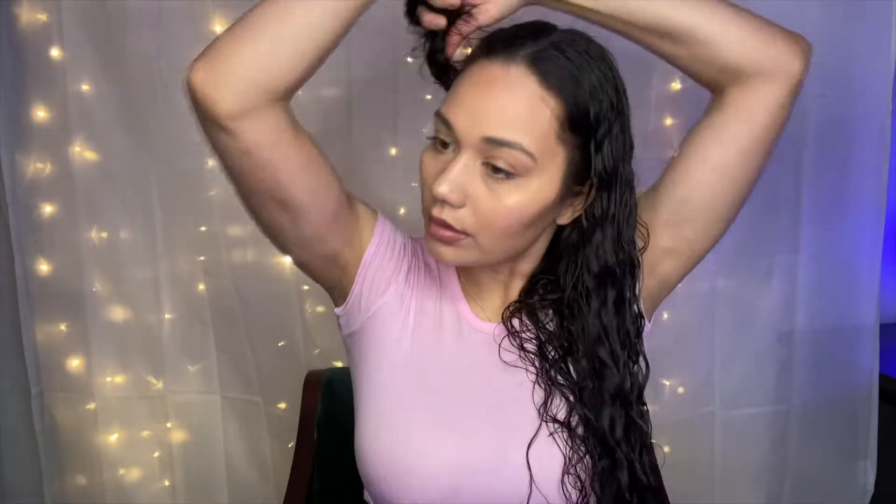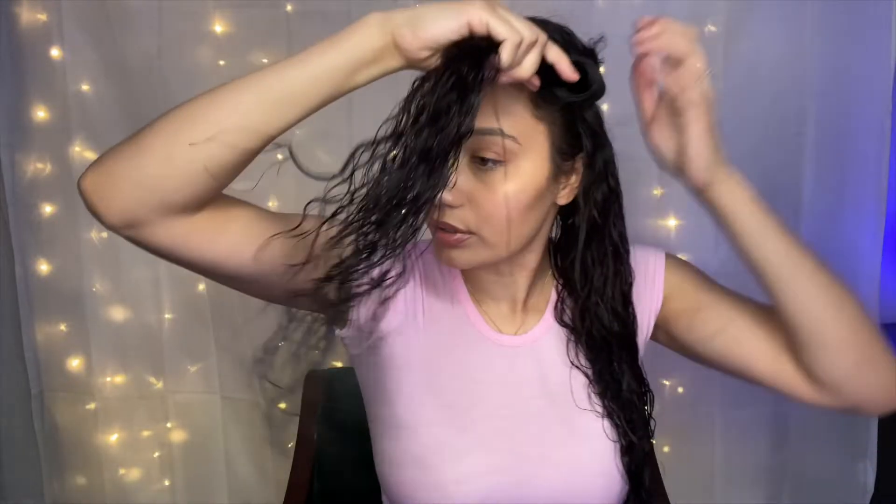What I'll do to make it easier on myself is put one side up so it doesn't get in the way. Just take a little clip, put that side up, and then I split this side into two. I really have to section my hair off because I have so much hair and it's so thick. I want to make sure that I get the styling product all the way through every inch of my hair.